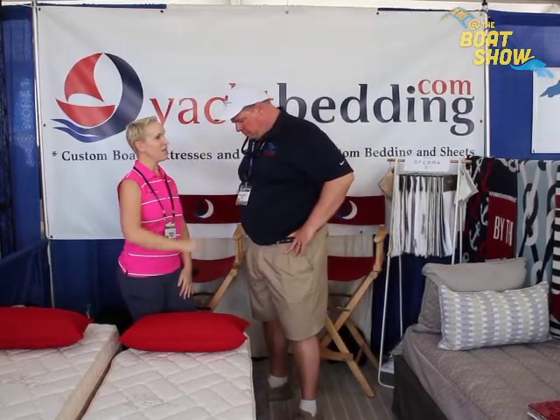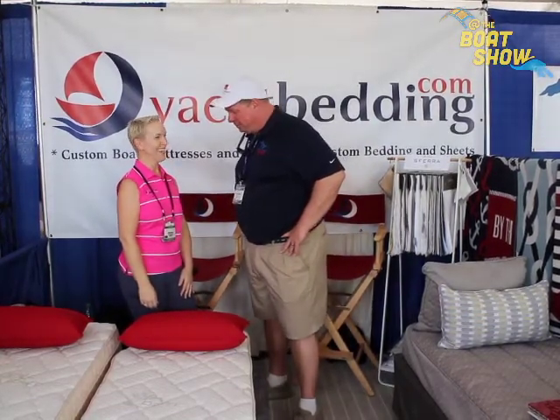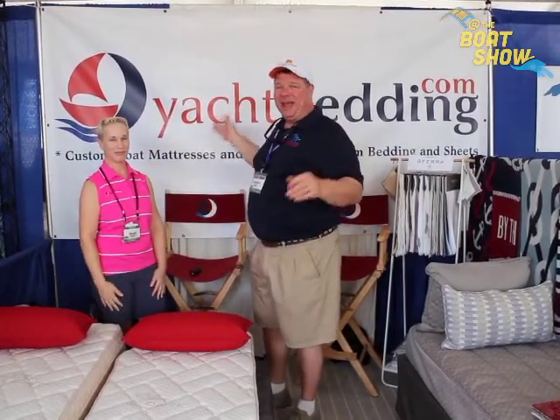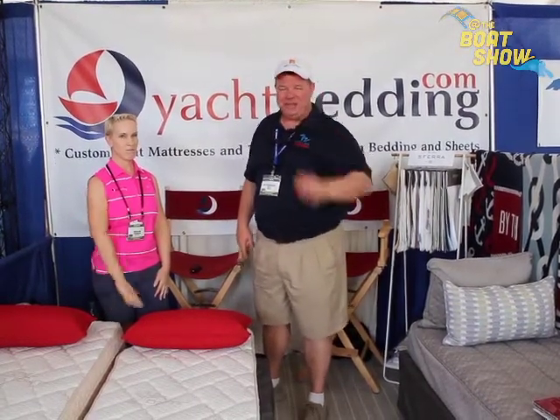If I can't make it down to the Palm Beach Boat Show, where do I go online to find out more information about your products and be able to buy? www.yachtbedding.com. Thank you, Shannon, so much. You've really got a wonderful product. Yachtbedding.com — it doesn't get any better or easier than that. Check them out, find out what they can do for your boat. Thanks so much for joining us today. We'll see you out on the water. We'll see you next week.